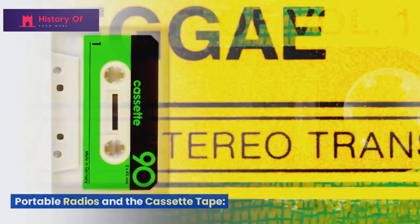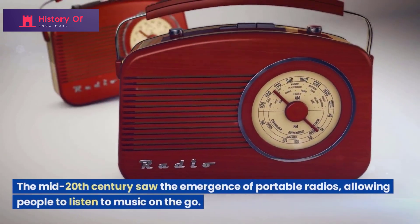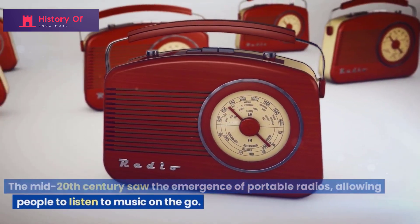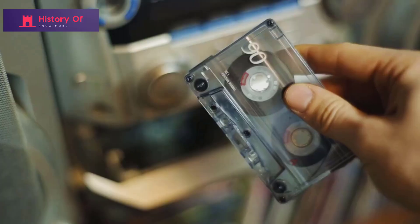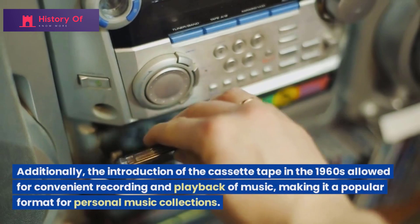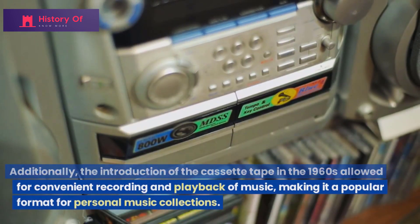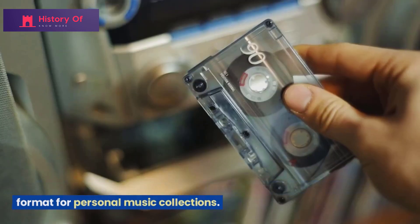The mid-20th century saw the emergence of portable radios, allowing people to listen to music on the go. Additionally, the introduction of the cassette tape in the 1960s allowed for convenient recording and playback of music, making it a popular format for personal music collections.